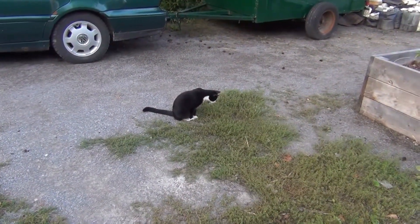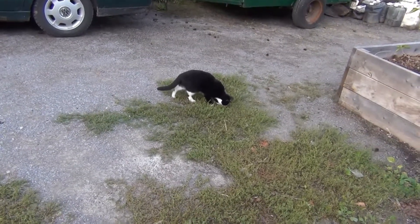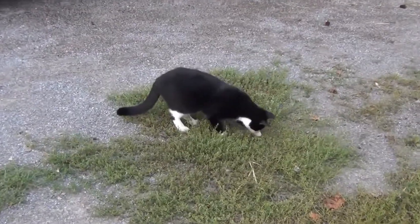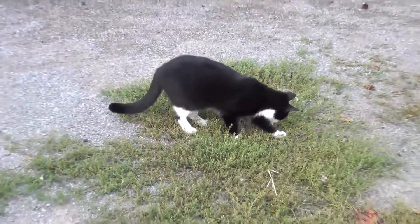Here we have Sam playing with a cricket. She's about a year and a half old now and she is in wonderful health. She is a happy, happy, happy cat, aren't you Sam?